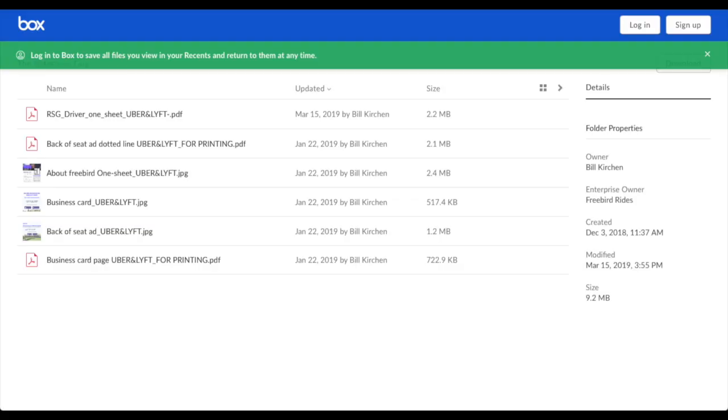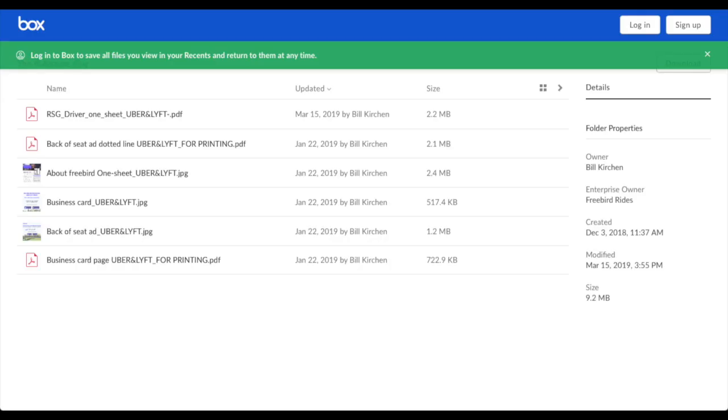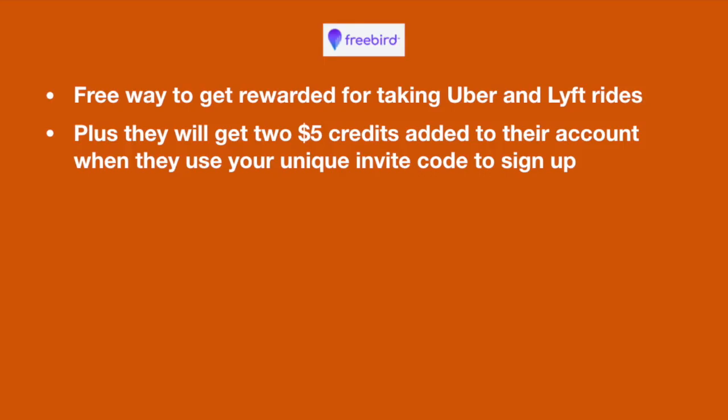We've also created some free marketing materials — we'll have links in the description. What I've personally done so far is just use the back-of-seat ad, but there's also plenty of other materials like business cards that you can use. Back to the Freebird app — when you refer passengers, you want to explain to them what the Freebird app is. Just tell them that it's a free way to get rewarded for taking Uber and Lyft rides.